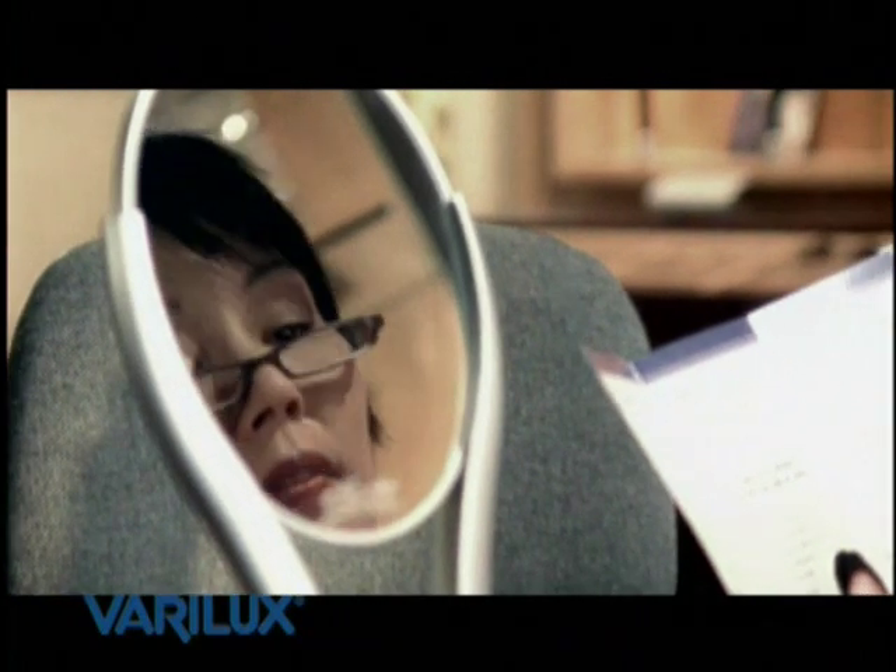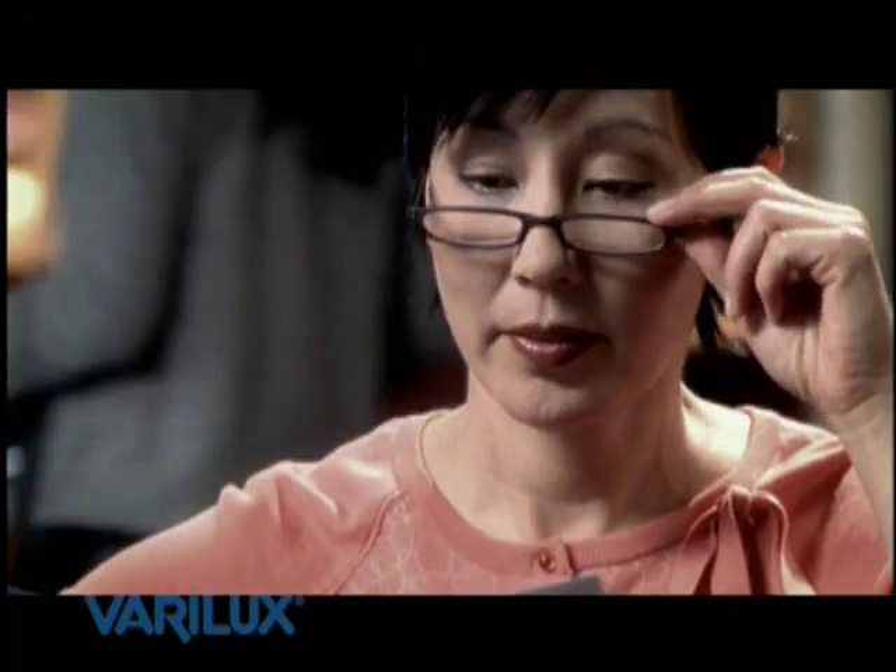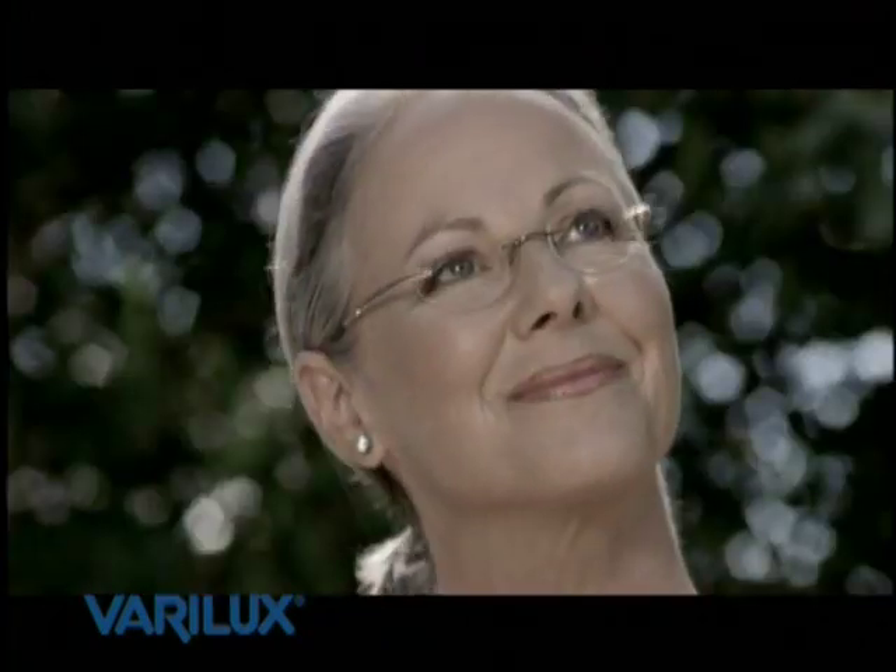Remember, you have a choice of progressive lenses. Ask your eye care professional for Verilux, the best choice for your vision. I was so happy to get rid of my reading glasses — I don't have to switch glasses anymore, and I could see more naturally. I feel more confident because I look better in my Verilux lenses.